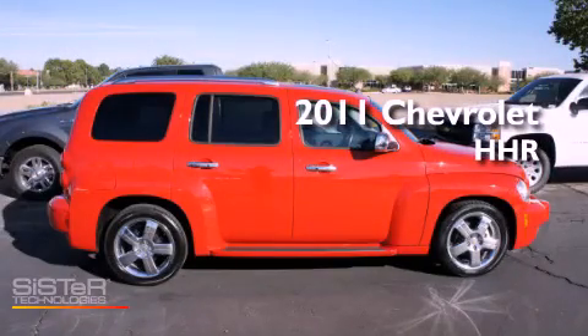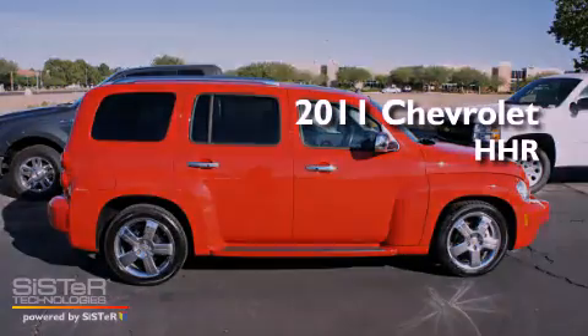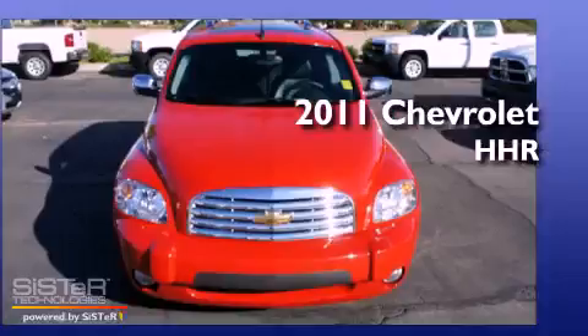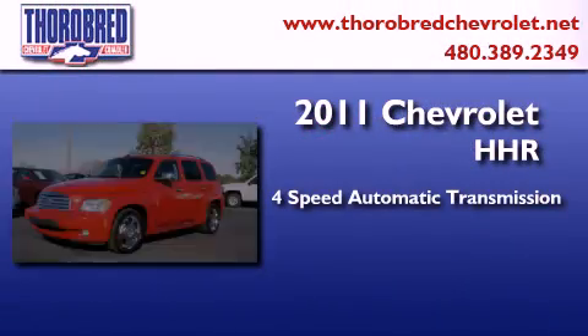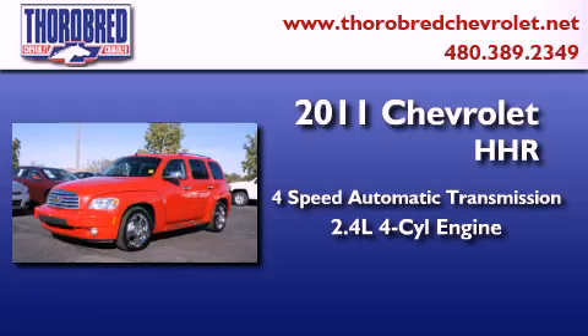This is a certified pre-owned 2011 Chevrolet HHR. This wagon has a four-speed automatic transmission and an inline four-cylinder engine.